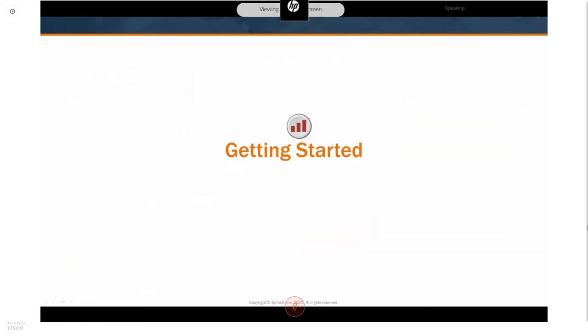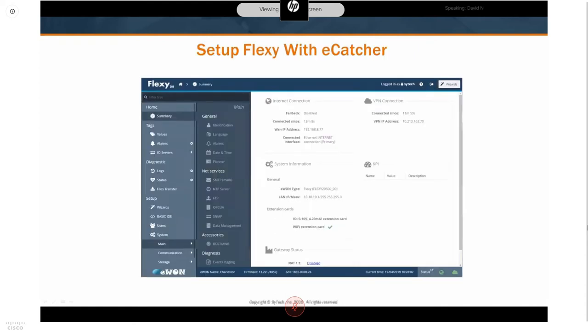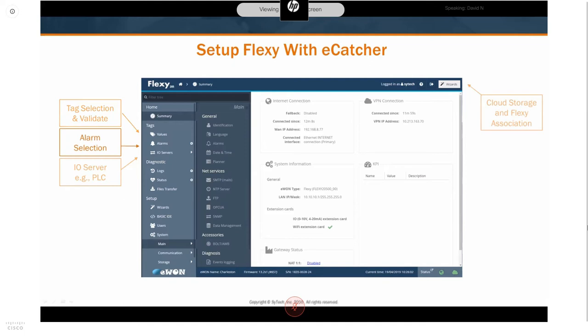Getting started begins with configuring the E1 Flexi device itself. You need a Talk2M account, configured from the E1 or HMS software called eCatcher. Once you've connected your E1 to Talk2M, you connect it to the PLC or other I/O in your process — the Flexi has drivers for all leading PLC and I/O technology. Once connected to your process I/O, you can define tags, begin collecting history and alarms if required, and configure the Flexi to upload data to the Talk2M cloud as well as expose live data to the OPC UA server.